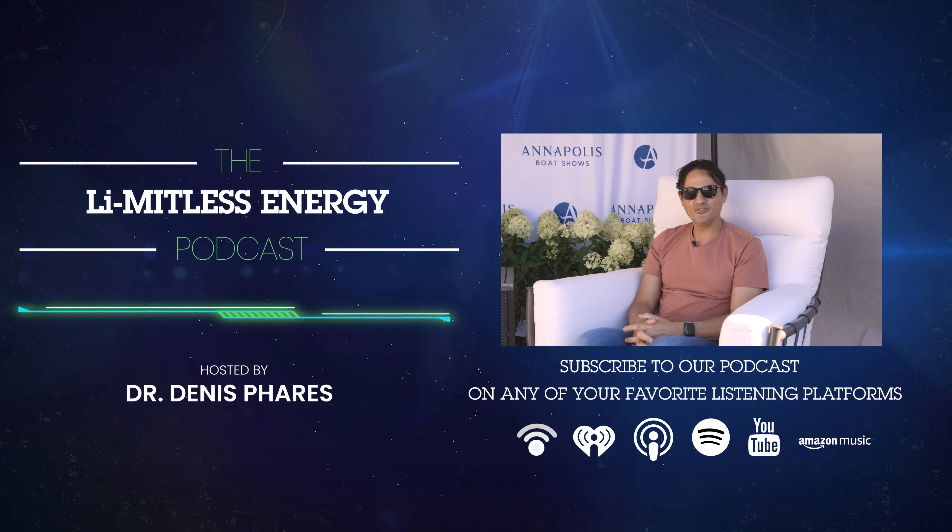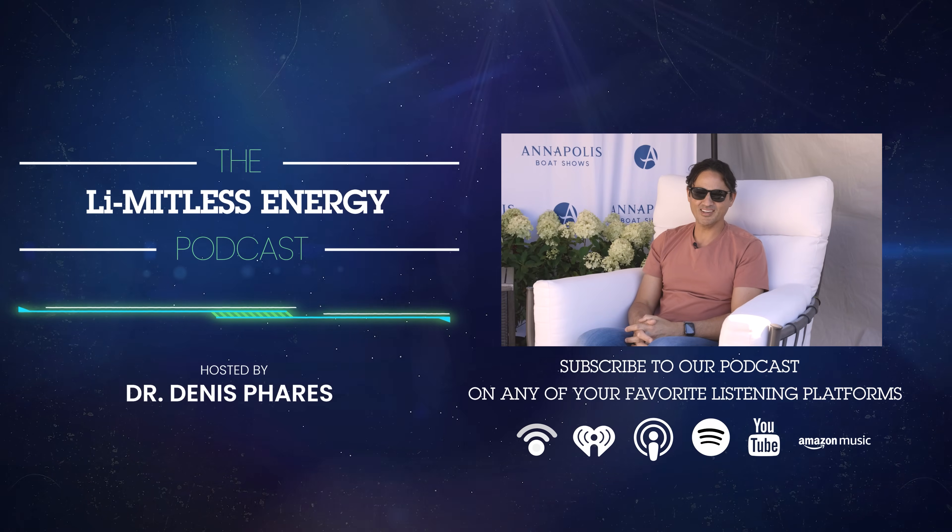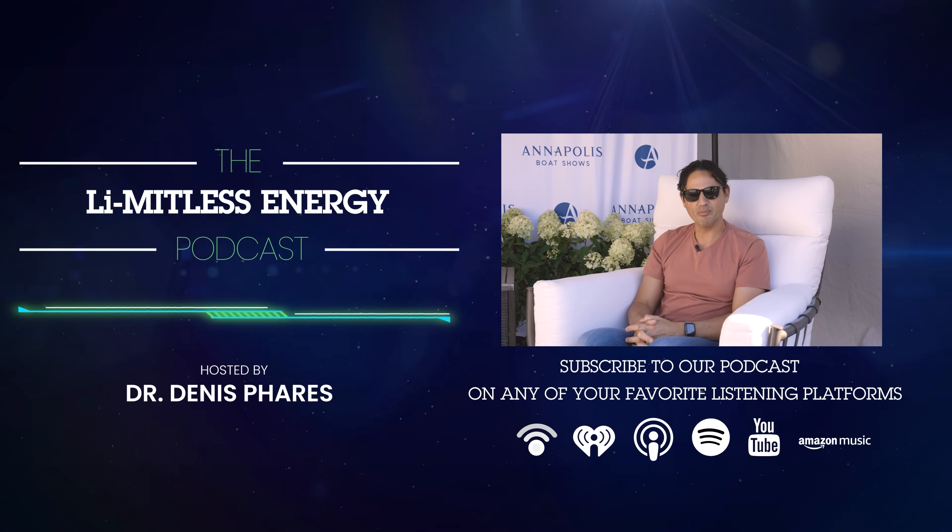Thank you so much for being on the podcast. Thank you, Dennis — really appreciate your time. Rafael Escobar from Just Catamarans. Thanks for tuning in to the Limitless Energy Podcast. Be sure to subscribe on any of your favorite podcast platforms.